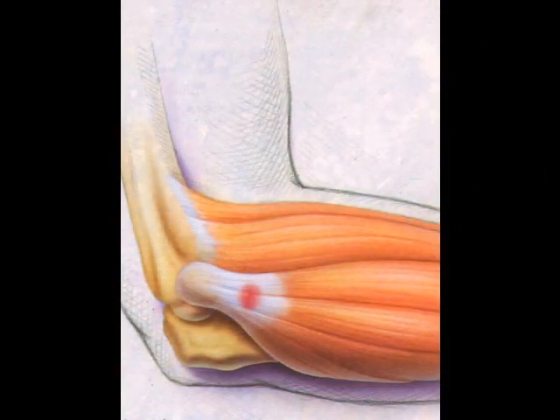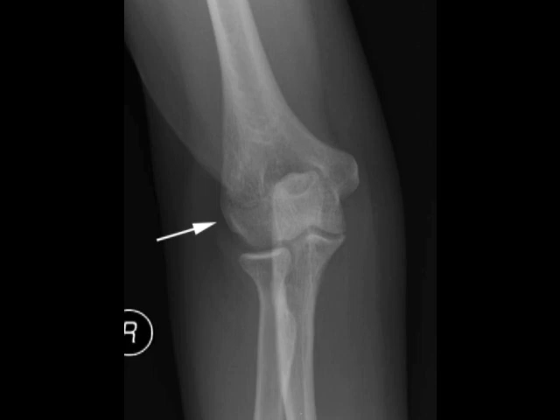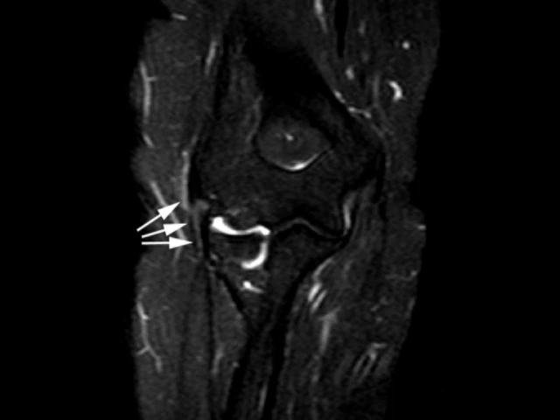This diagram shows the ECRB tendon, which is the source of the pain. This red dot indicates the site where patients usually experience the pain. X-rays are usually normal in this condition, although the arrow can point to an area where there can be bone spurs. The MRI is not always obtained, but sometimes can show abnormalities within the ECRB tendon, as shown by these three arrows here.